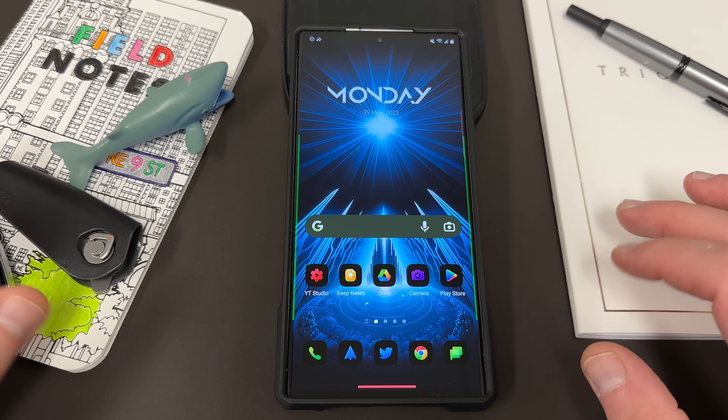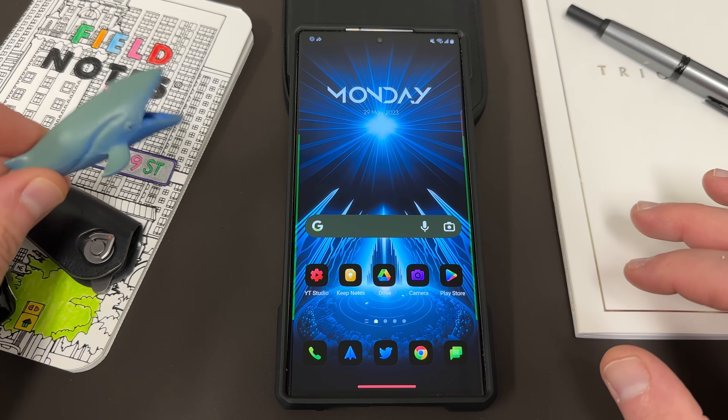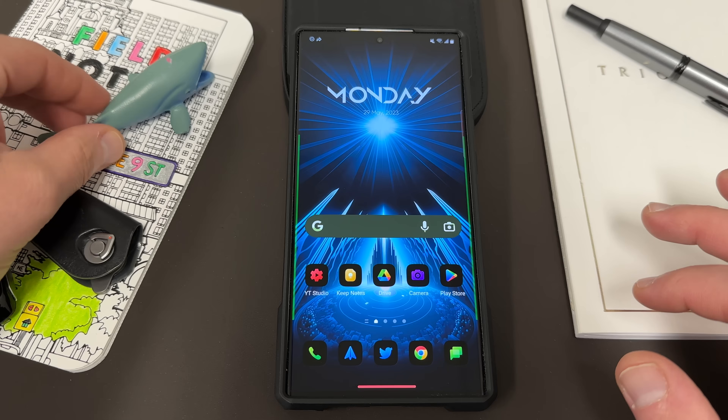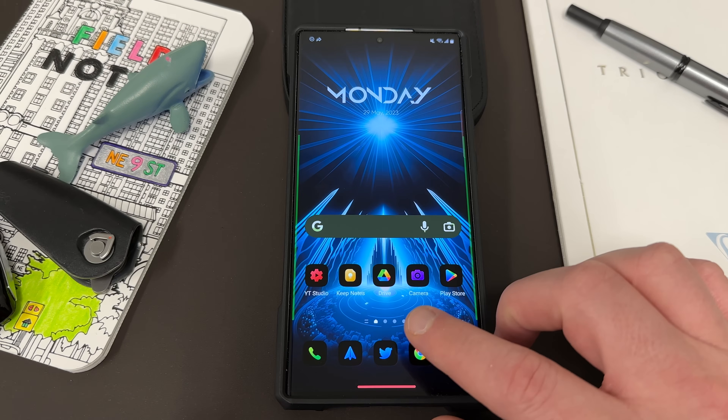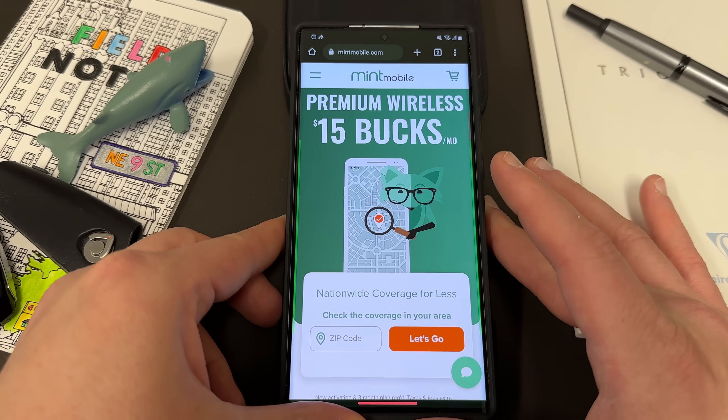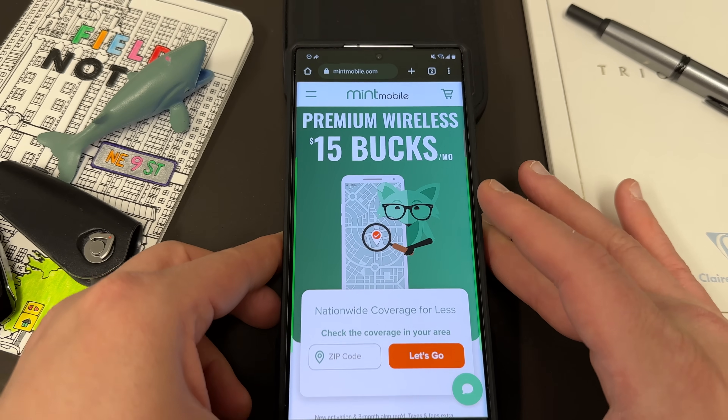Before we do that, I want to thank my son Jonathan — he gave me another nice animal to put in my video today. We've got the gray-blue humpback whale over here. I also want to remind you guys that if you're interested in saving some money on your wireless service, you can do so with my partners over at Mint Mobile.